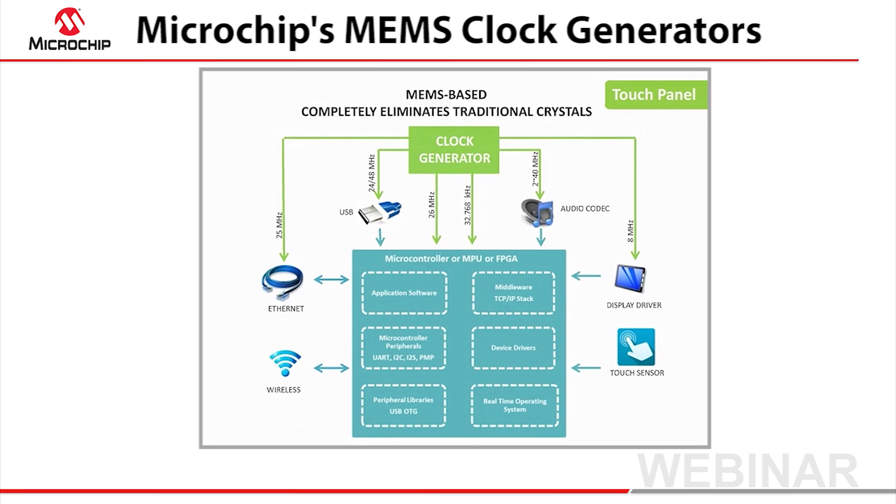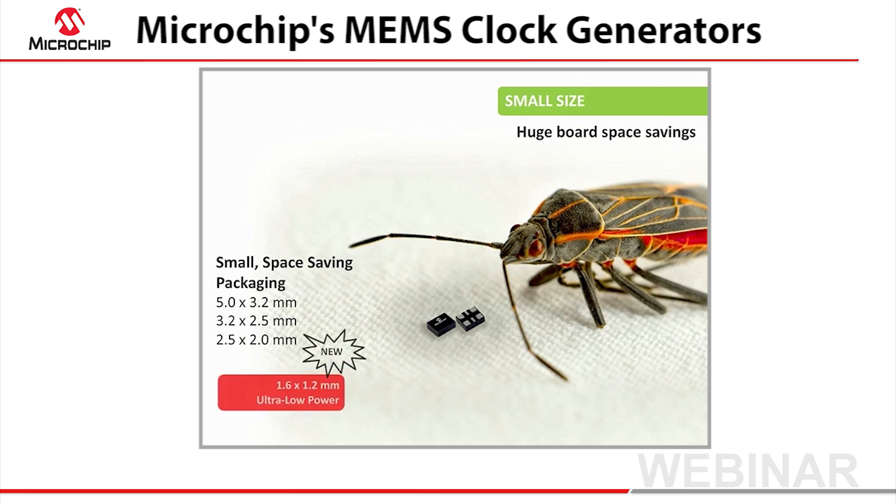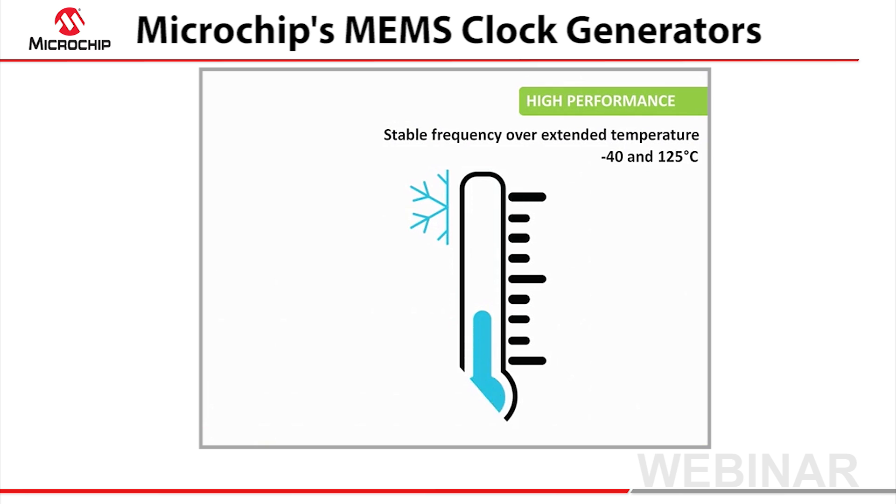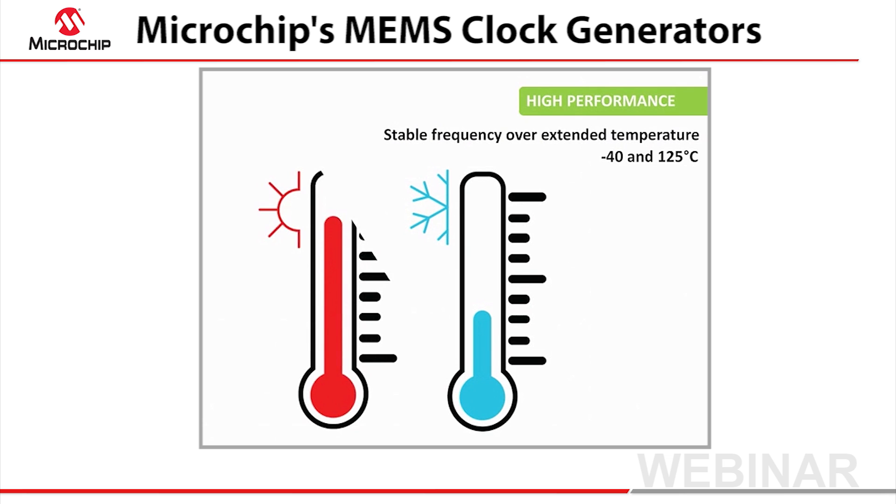Microchip's clock generators provide a single-chip solution that simplifies design, while also delivering significant component count reduction. Our MEMS clock solutions offer important advantages, and they're in packages as small as 2.5 by 2.0 millimeters. These tiny MEMS clocks achieve very stable frequencies over extended temperature ranges.